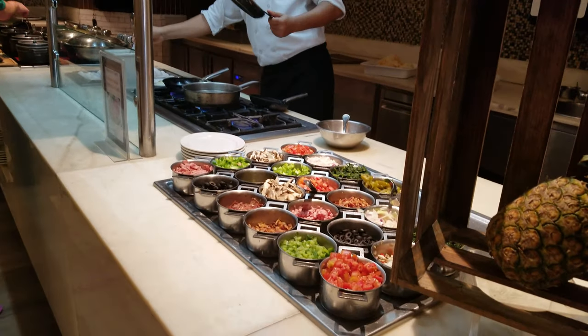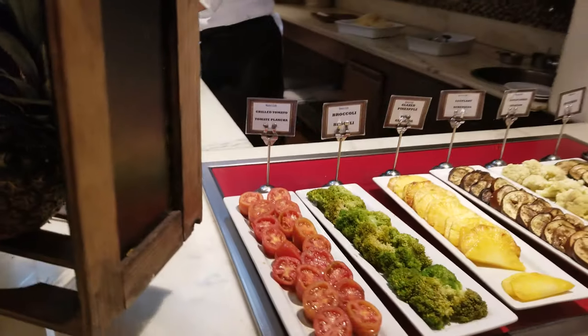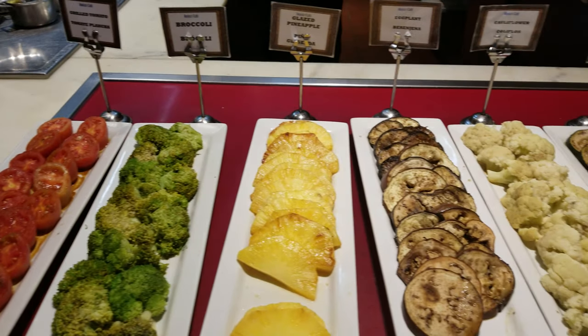Everyone's favorite omelette station, full of fillings. And a little healthy corner for you with some grilled pineapple.